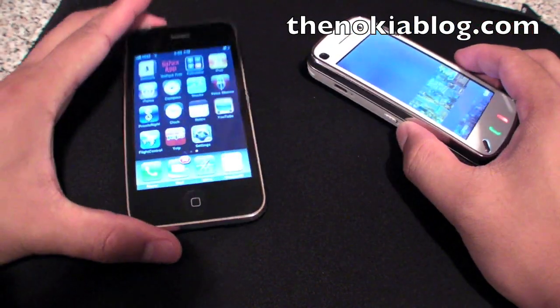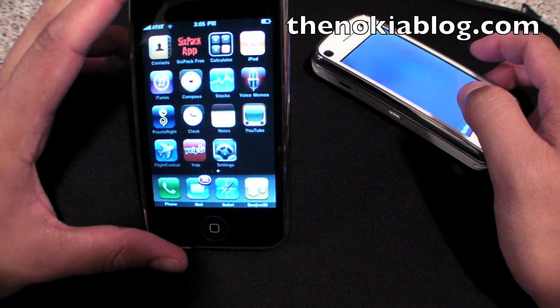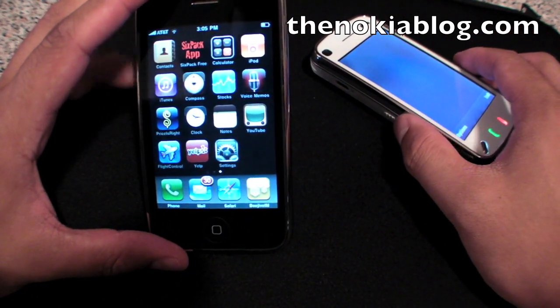As you can see, I'm a bigger fan of the iPhone 3GS when it comes to web browsing. It's faster and it's a much better user experience, in my opinion.